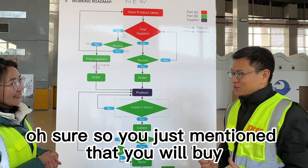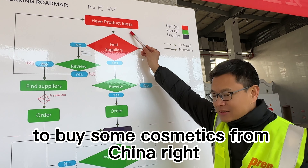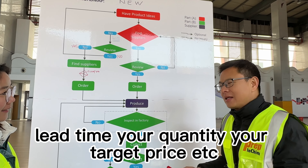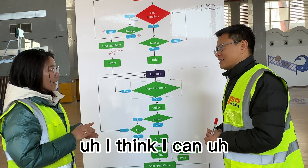Jack, can you help me? Sure. So you just mentioned that you will buy some cosmetics — that means you have an idea to buy some cosmetics from China, right? Yes, I want to buy lip glosses and lipsticks like that. For lip glosses and lipsticks, can you tell me the size, the color, the composition, the lip type, your quantity, your target price, etc.? It's too much information. I think I can find the products from the internet first — that will be much faster — then share the information with you.